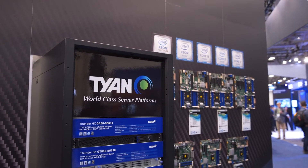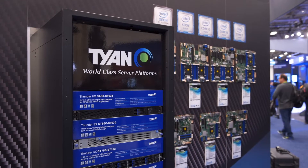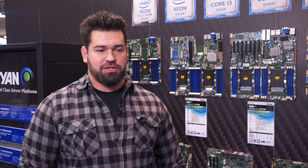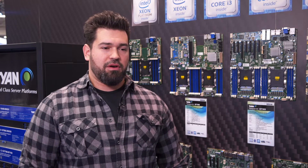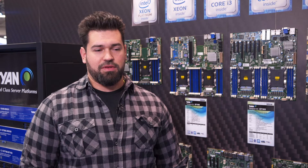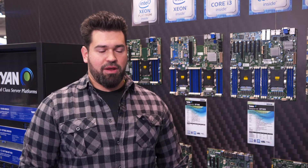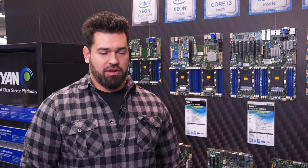Tyen works with a number of systems integration partners. Our systems integrators are looking for a partner that will help provide them with hardware they can package as a solution for their customers. Our customers aren't looking for someone who's going to compete with them and steal their customers. So Tyen tries to have the widest product variety possible, spanning as many segments as we can, giving customers a wide variety of products to select from and create a portfolio that addresses their target needs.